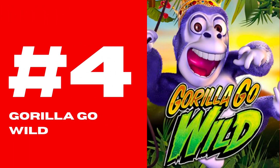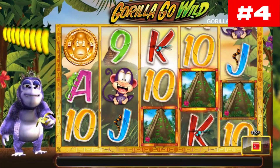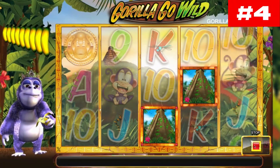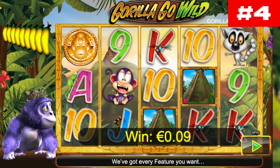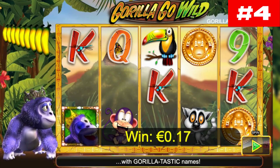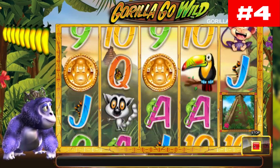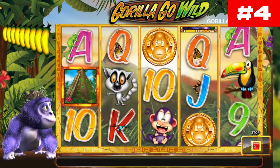Number 4: Gorilla Go Wild. Gorilla Go Wild is an engaging and exciting jungle-themed slot with 5 reels and 25 paylines. Here is where you get your chance to meet the star of the show, Gary the Gorilla. Gary holds the most wealth in this colorful jungle environment.